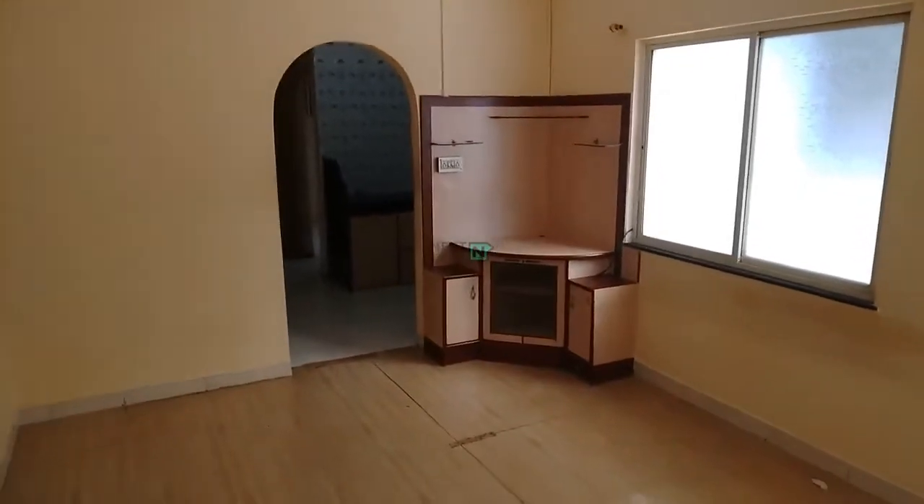Now we are entering the room. This is the hall. On the right side there is a balcony.